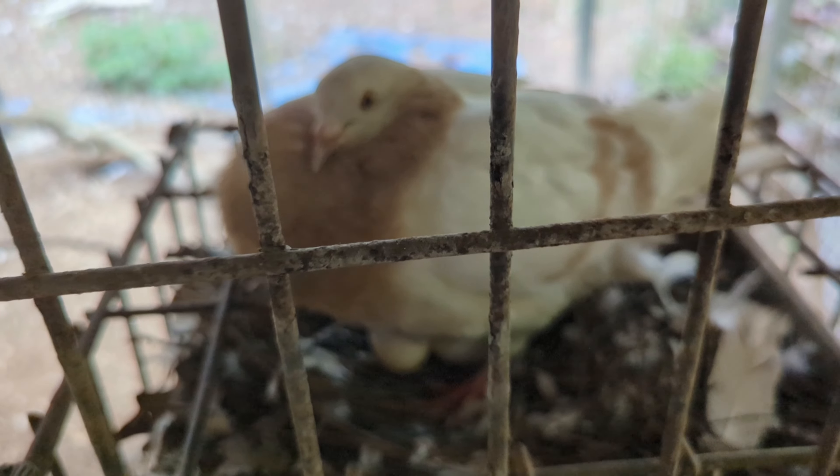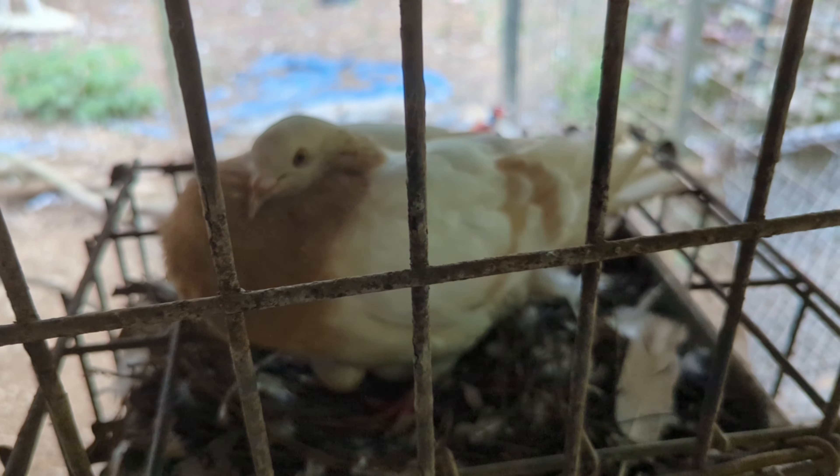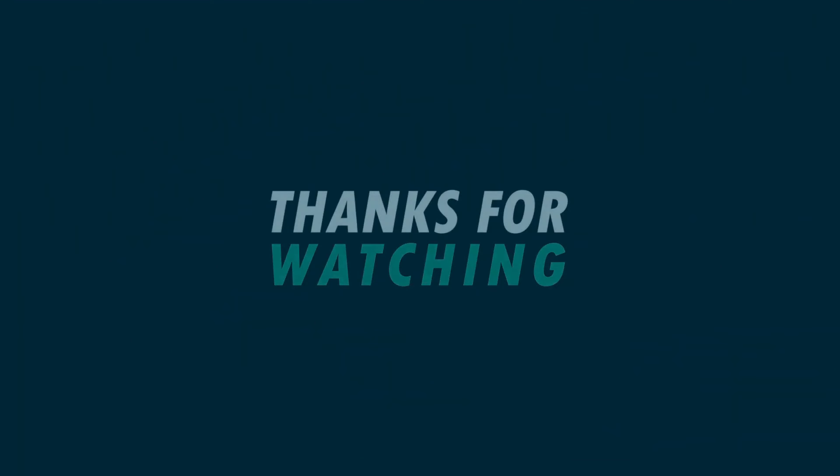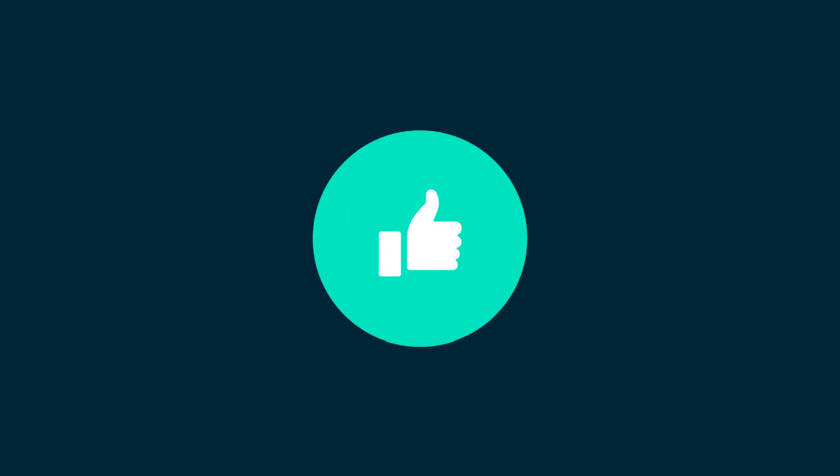Alright guys, thank you for watching. I love you. Bye-bye. God bless you. Bye.